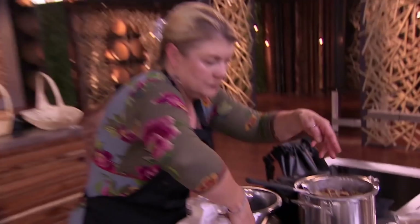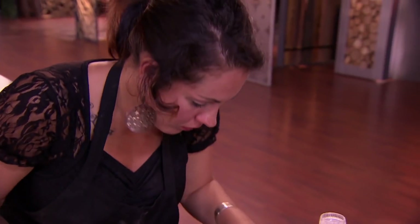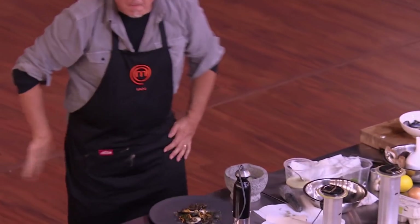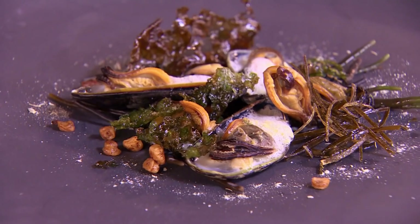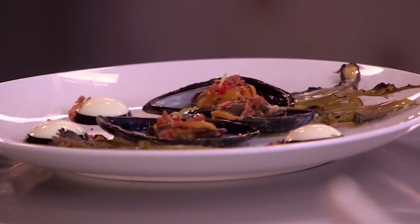10, 9, 8, 7, 6, 5, 4, 3, 2, 1 — stop cooking. That's it. Well done, guys. I'm terrified that it's just too simple. I don't know if it's enough. It definitely looks very weird — it looks different. But I think at this stage of the competition, we all need to kind of go big or go home. And I did.